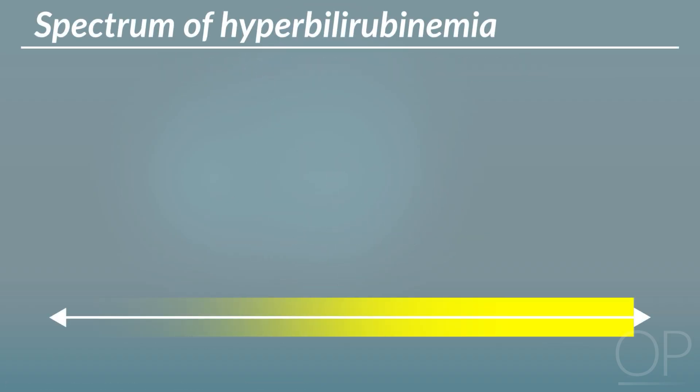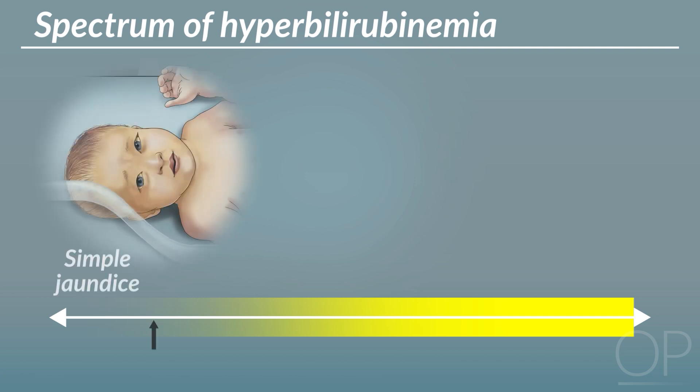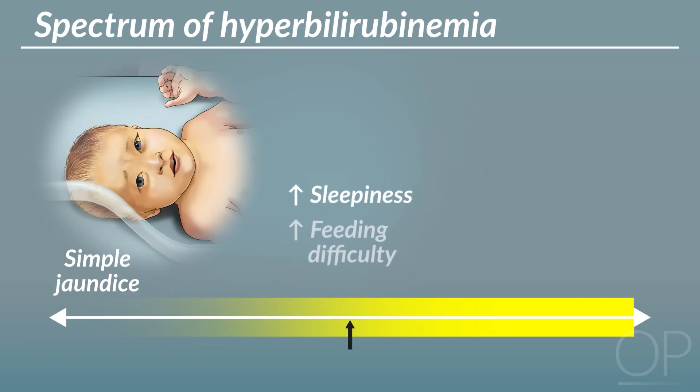Clinically, the progression to hyperbilirubinemia can be thought of as a spectrum. To the left of the spectrum is simple jaundice — isolated yellowing of the skin and sclera without other symptoms. As bilirubin continues to increase, we may see increased sleepiness and feeding difficulty.